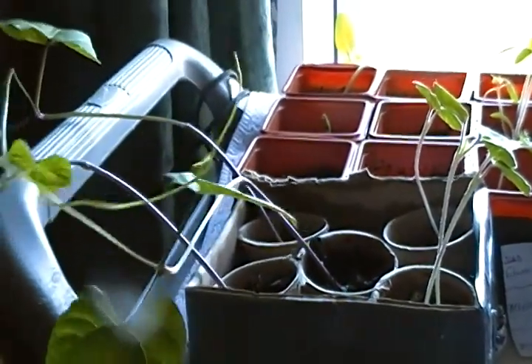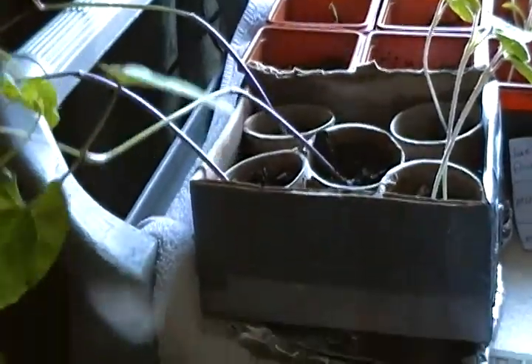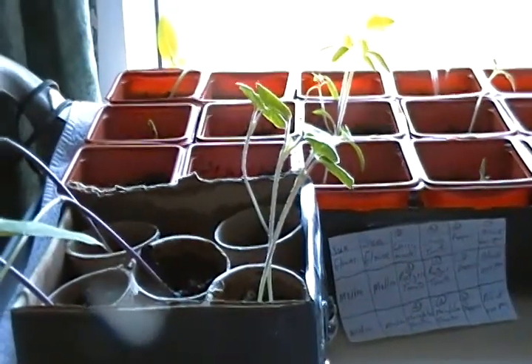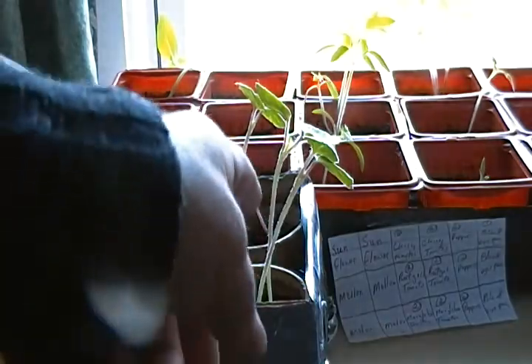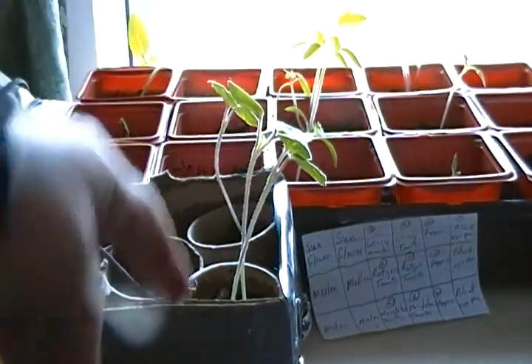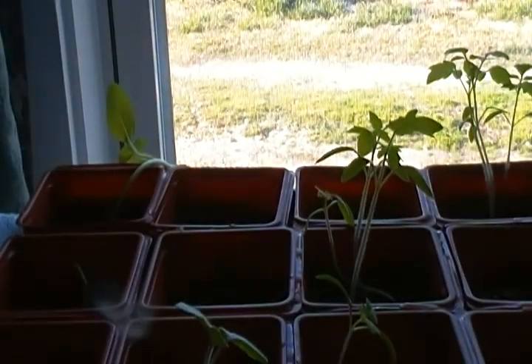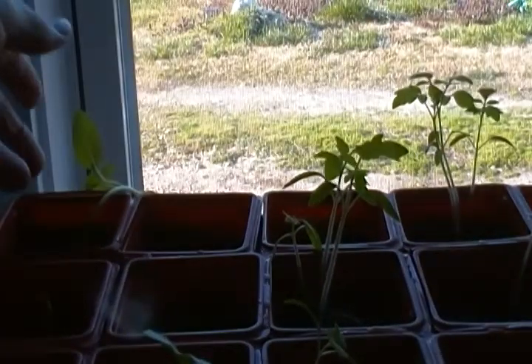These seeds must have been mixed a little bit, because these are where I thought my okra would be, but they look like vines like a bean plant. I'm gonna have to put them on the far outside of the garden. I could have sworn they were okra. And then these other ones — I don't know what they are — I think these may actually be okra right here.